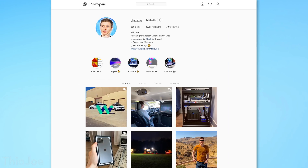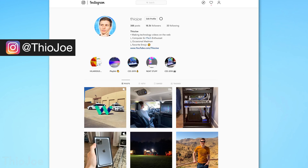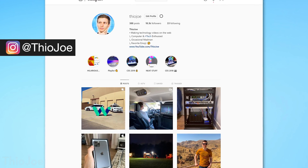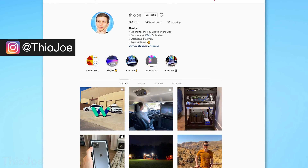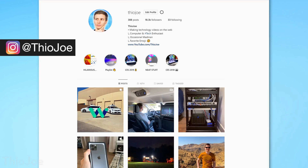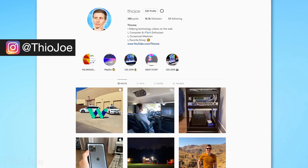Before we look at all that, I do want to quickly plug my Instagram account. I try to post really cool stuff on there — you might have seen that I also posted some pictures from this whole tour way before I made this video. That's at Theo Joe over on Instagram if you want to follow me.